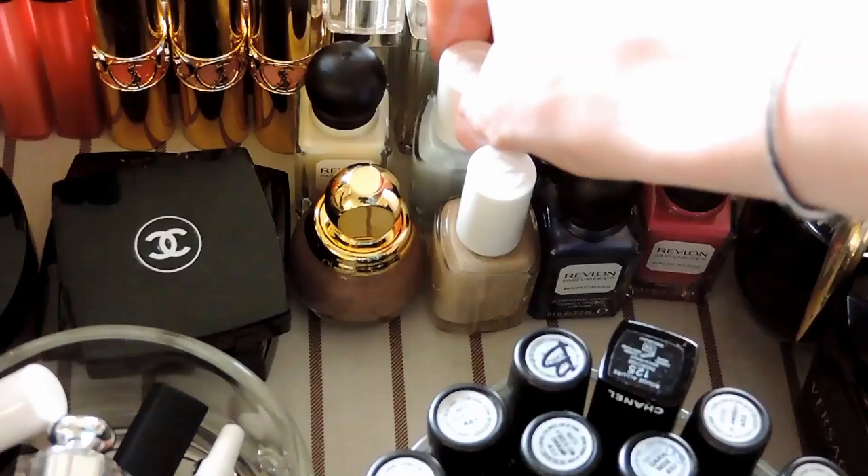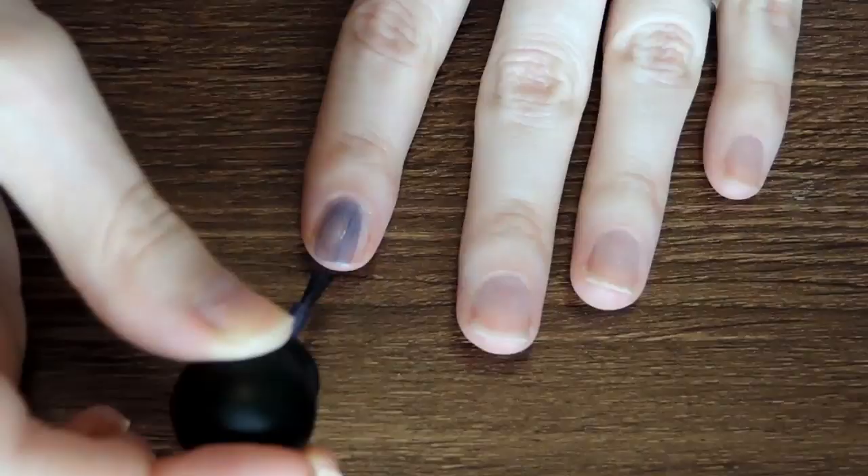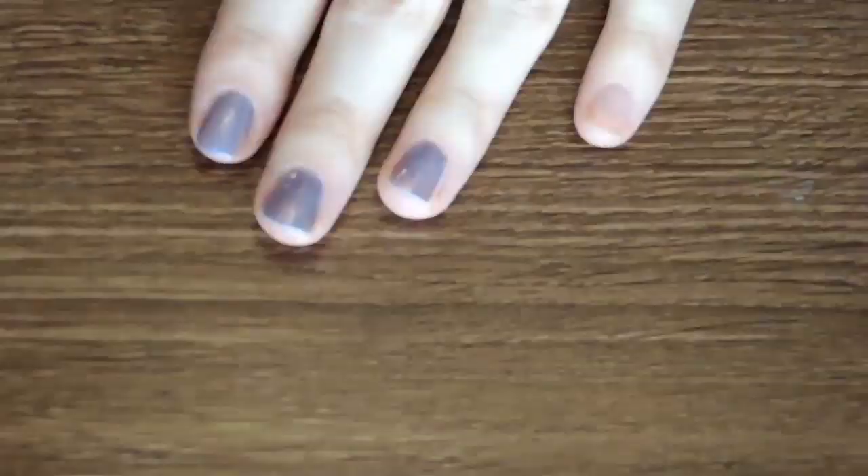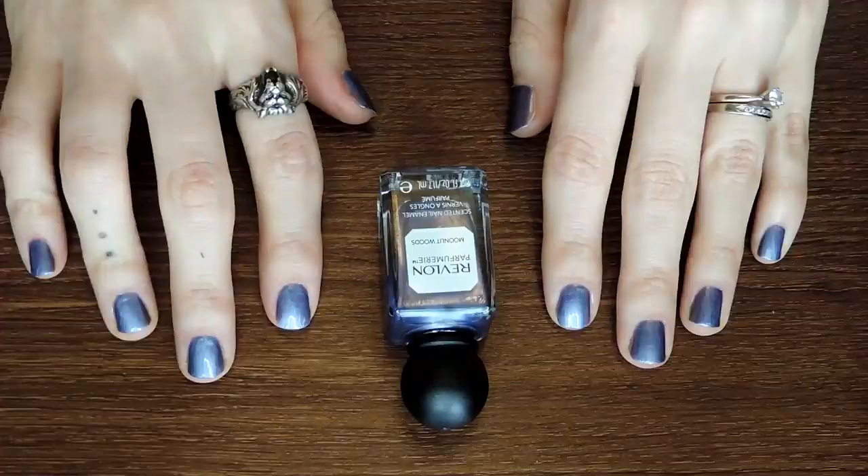After I get my hair and makeup done, I usually like to paint my nails, and I'm really feeling this metallic blue purple-y color from Revlon in Moonlit Woods. Yep, this is definitely the one. Look at that shine, and it smells delicious.